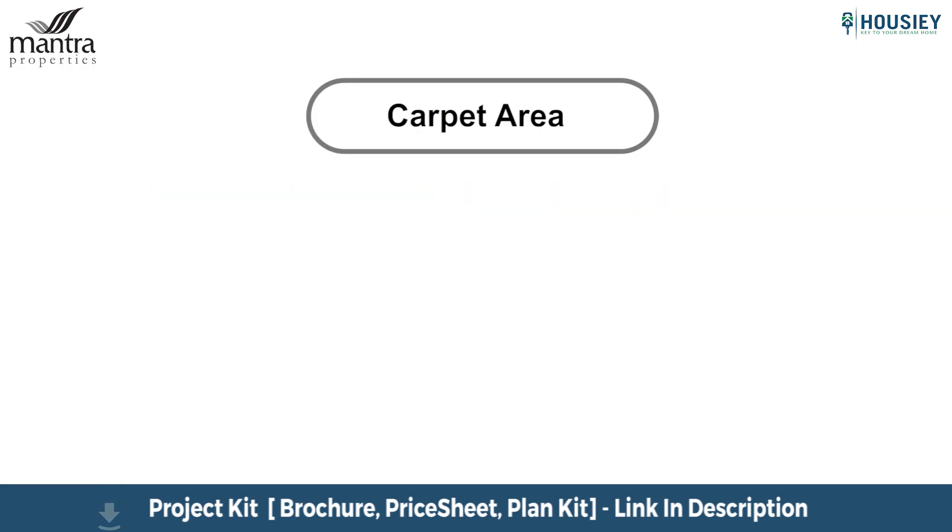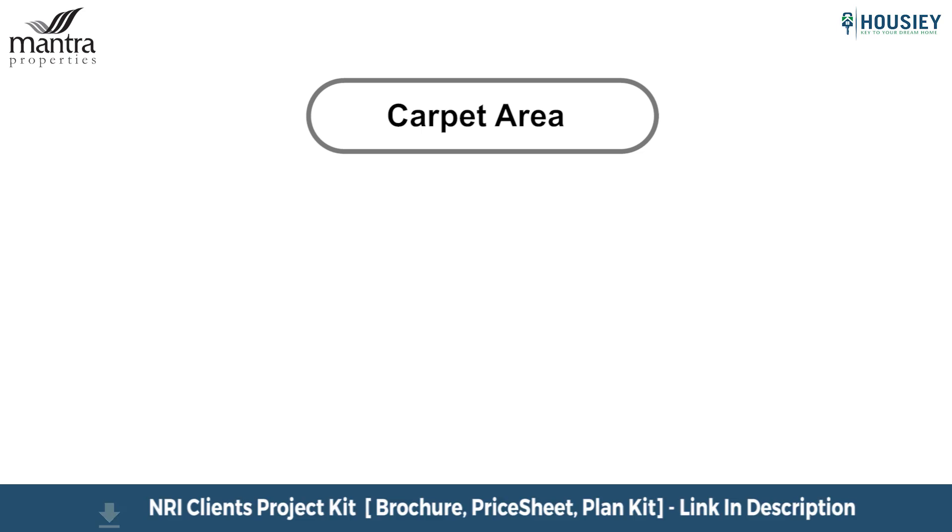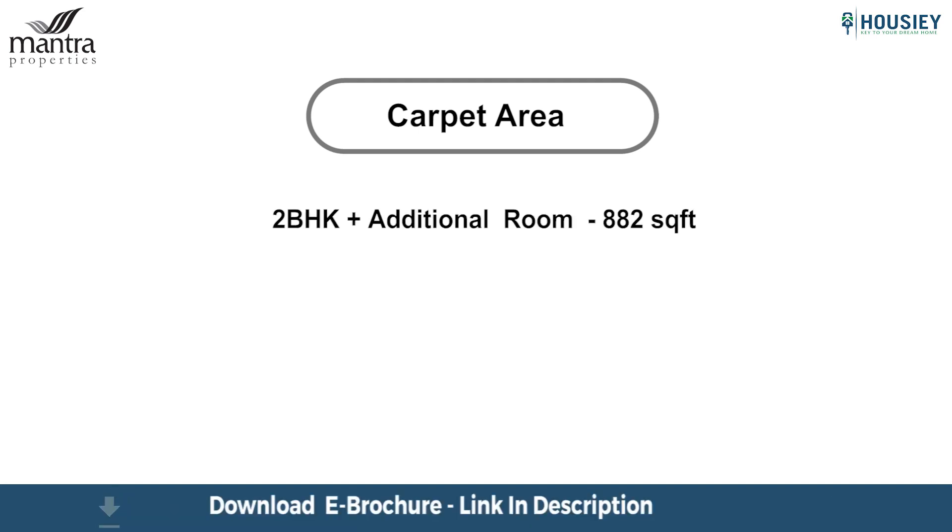Coming to the carpet area: the project has 2 BHK plus additional room and 3 BHK plus additional room configurations. The 2 BHK plus room has a carpet area of 882 square feet, and the 3 BHK plus room has a usable carpet area of 1,103 square feet.